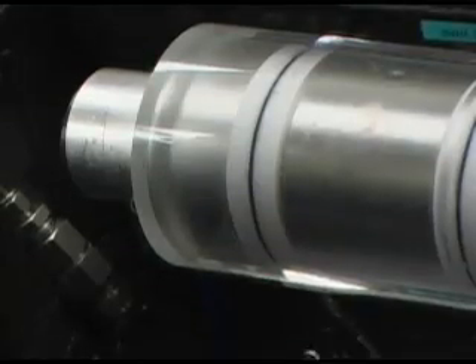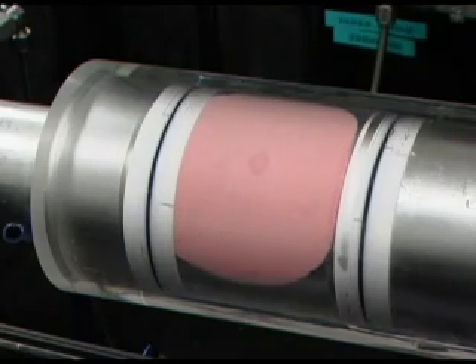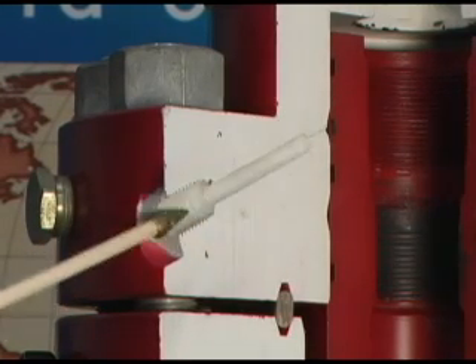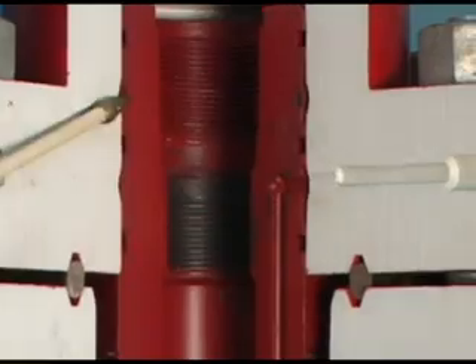Sealtight International has developed a wide spectrum of unique pressure-activated sealants designed to seal any sized leak, including those under high-pressure conditions. This is a typical example of seals that can be repaired using pressure-activated sealant technology. The sealant is injected into this port and activates as it crosses the seal and a pressure differential takes place.